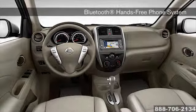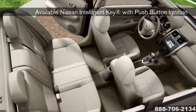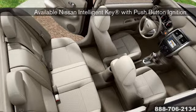It's loaded with all the convenient features you desire, including a Bluetooth hands-free phone system, available Nissan Connect, and so much more.